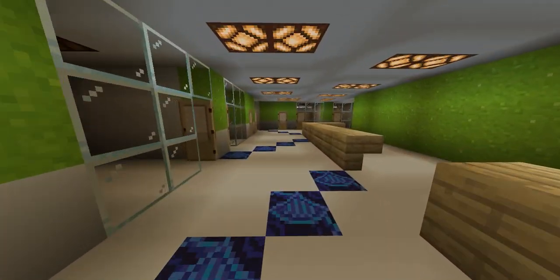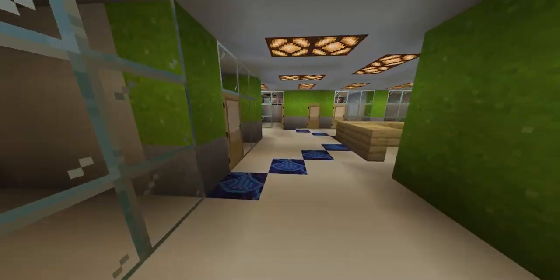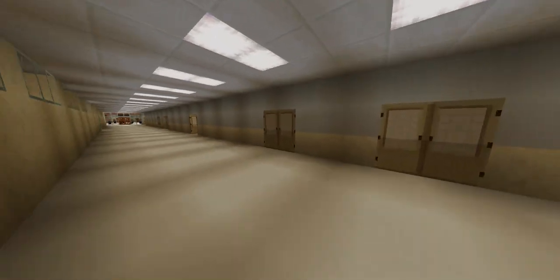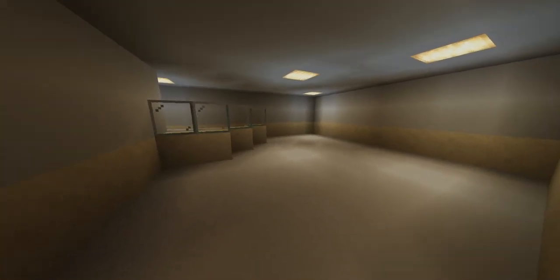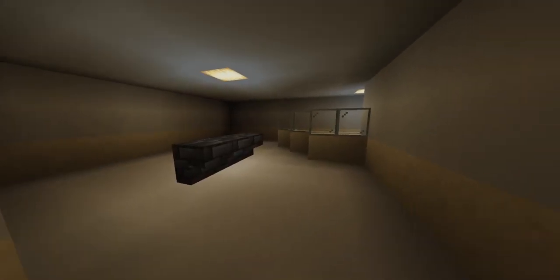Over here is the pediatric section. This is the main hallway, which connects a few different departments. Here is radiology — this will be a radiology room, and this will be an x-ray room.